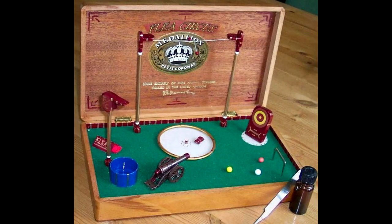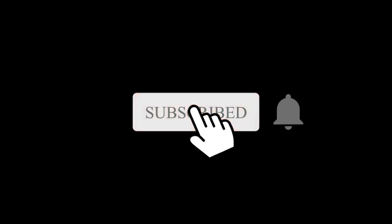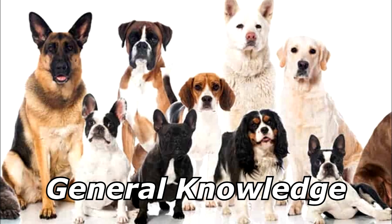When the dog went to the flea circus, what happened? He stole the show! Thanks for watching, and subscribe for more bad jokes and general knowledge about dogs.